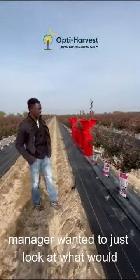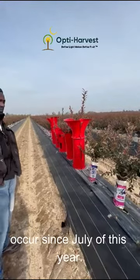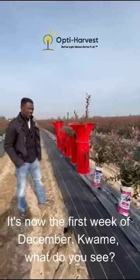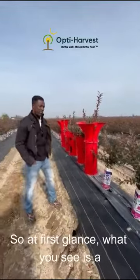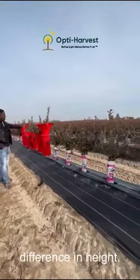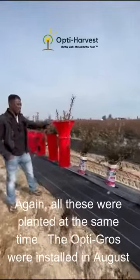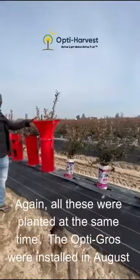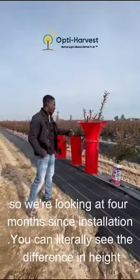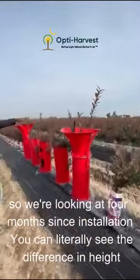The ranch manager wanted to look at what would occur since July of this year — it's now the first week of December. The Opti Grows were installed in August, so we're looking at four months of installation. Kwame, what do you see? Obviously, at first glance what you see is the difference in height. All these were planted at the same time.